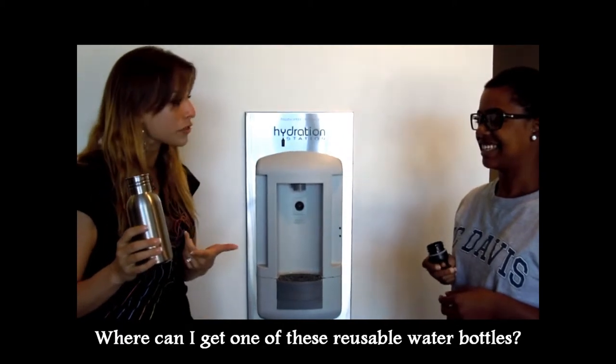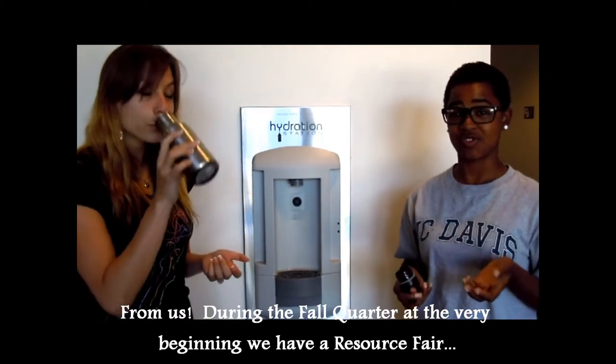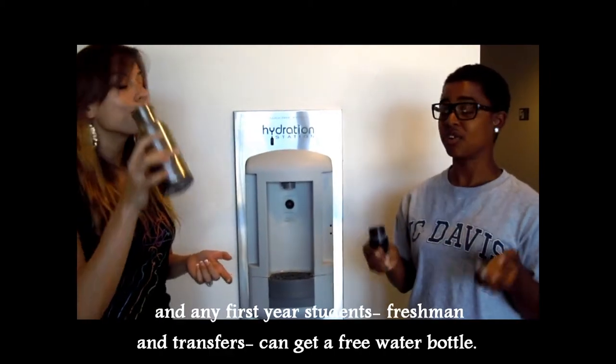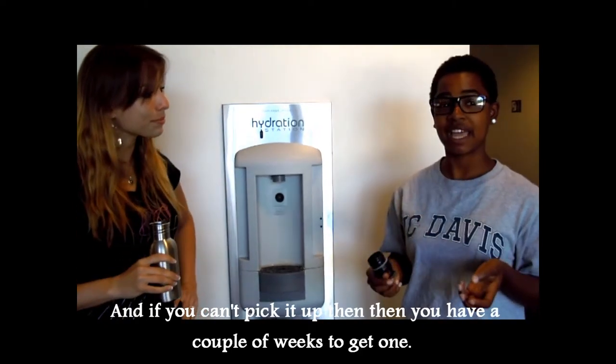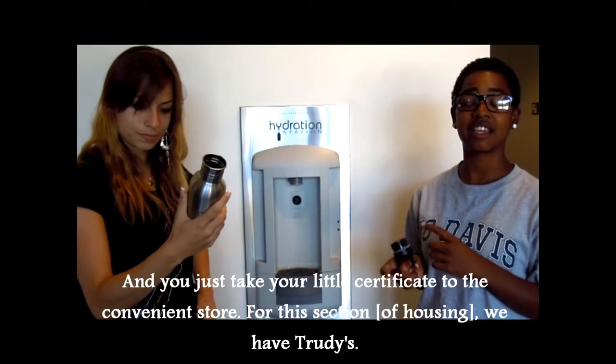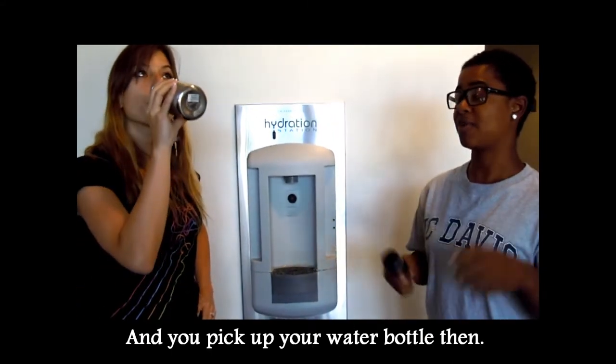That is delicious! Where can I get one of these reusable water bottles? From us. During the fall quarter, at the very beginning, we have a resource fair. Any first-year students — freshmen and transfers — can get a free water bottle. And if you can't pick it up then, you have about a couple of weeks to get one. You just take a little certificate to the convenience store — for this section, that would be Trudy's — and then you pick up your water bottle.